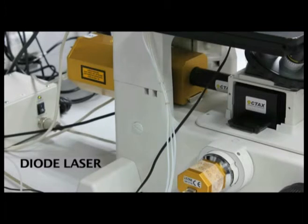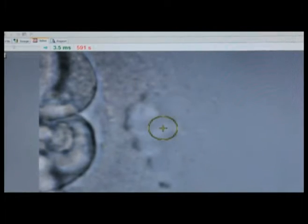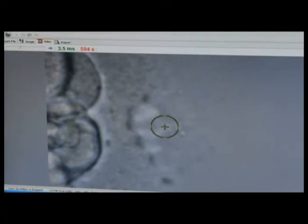You are now seeing the laser assisted hatching where the laser is actually shot onto the shell of the egg. This helps the embryo to come out and to implant onto the endometrium, which is the lining of the uterus. You are now looking at the diode laser which has helped in improving pregnancy rates.